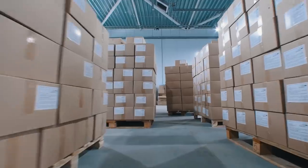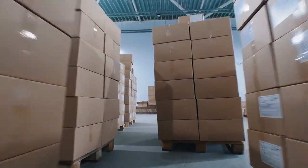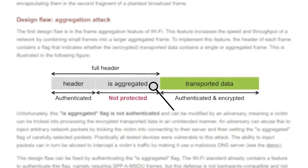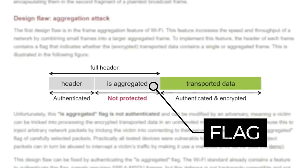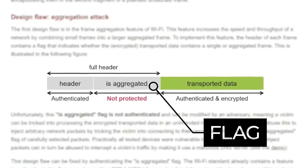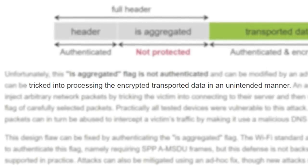The first design flaw works on the basis that wifi often combines multiple small packets of data into larger packets. The larger packet contains a flag that lets the receiving computer know if it actually contains multiple packets. Mathy discovered that this flag isn't authenticated, which means it can be modified, allowing a victim to be tricked into processing the encrypted transported data in an unintended manner.